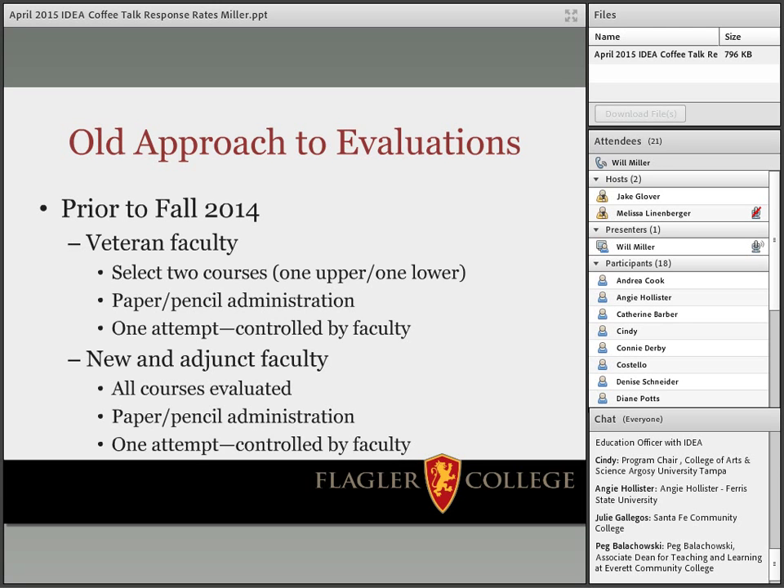For new faculty or adjunct faculty, all of their courses were evaluated. It was the same paper and pencil administration — one attempt. You had your one day; once the envelopes came back to our office they were considered done. Students who missed class couldn't come in later. So it was really limited. I consider this more of the traditional paradigm.